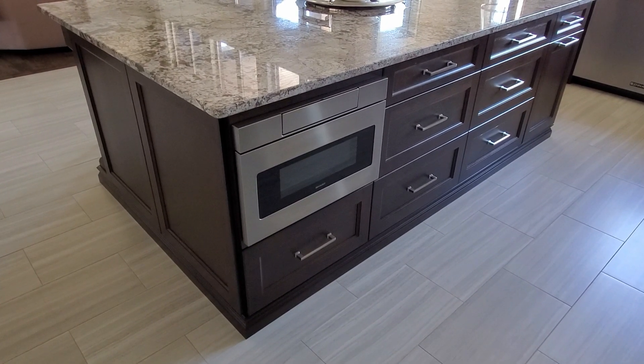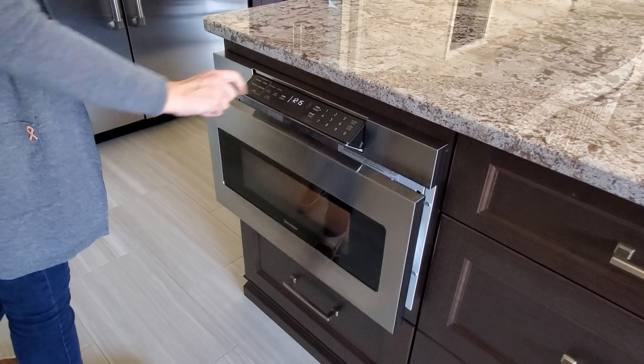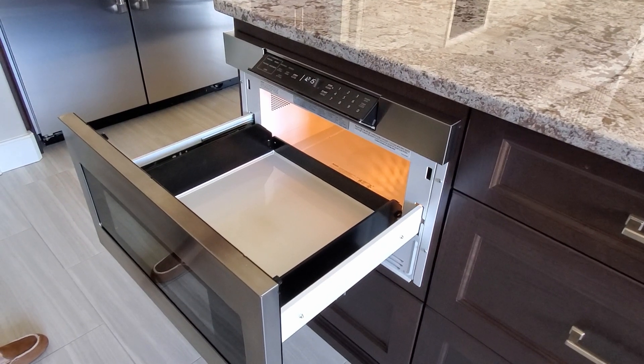I picked this microwave oven because I thought it was really cool — it opens like a drawer. This makes it easier to place items inside, especially since it's installed below counter height.